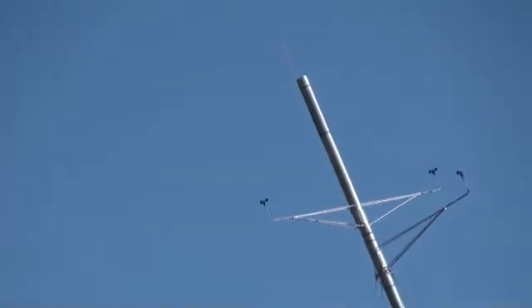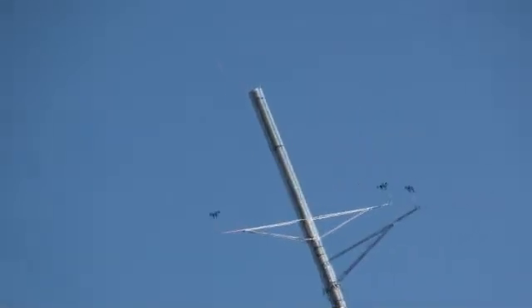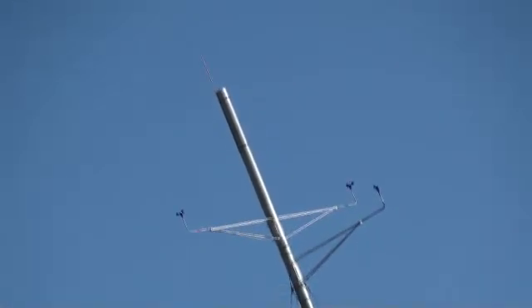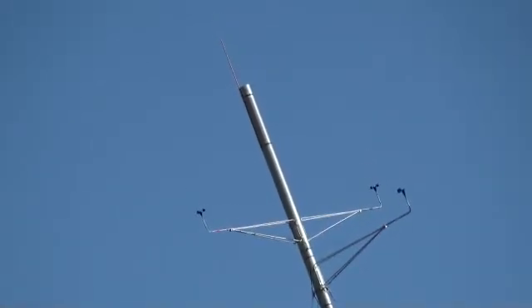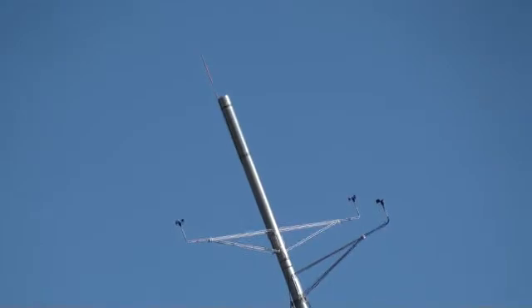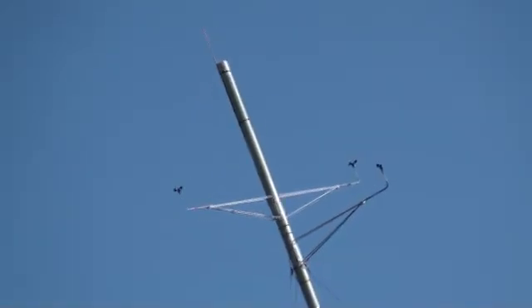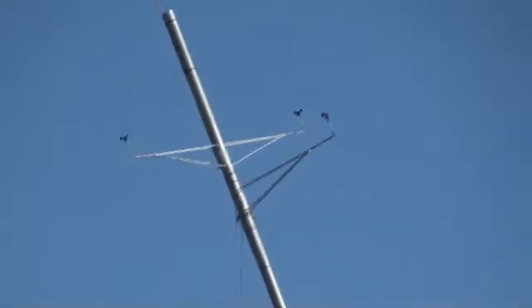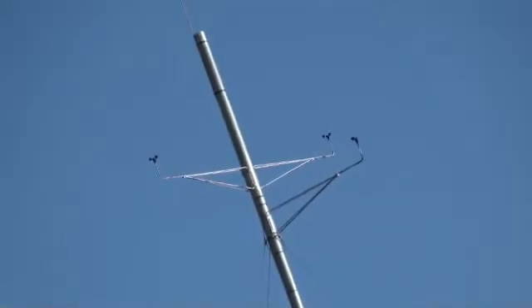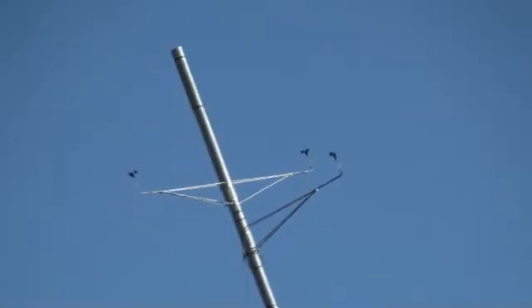The two booms going off in either direction have anemometers at the end of each. You can see the cup-shaped devices that are rotating. Those are rotating, and you can measure the wind speed because the wind speed is directly proportional to the rotation of that cup-shaped device. This bottom boom right below the two booms has a wind vane on the end of it, and that measures the wind direction.